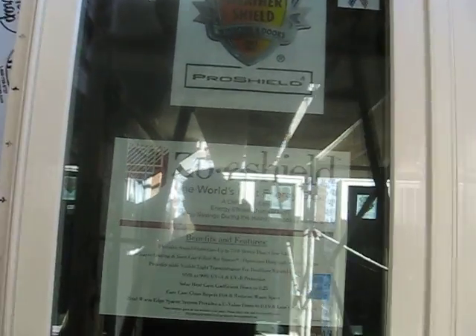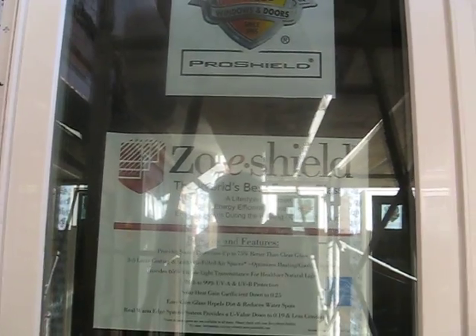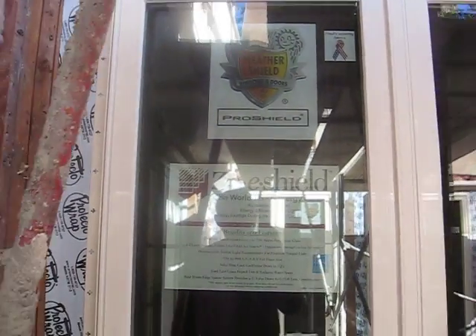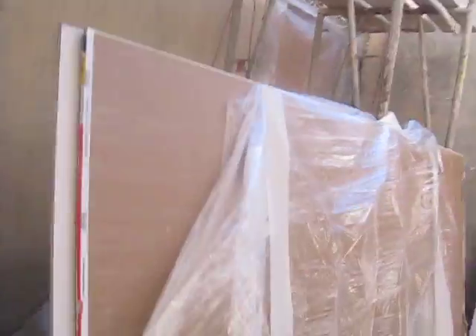The brand is Zoe Shield — "world's best energy glass, a lifestyle of comfort" and so on. They're filled with inert argon gas, and they're double-pane.